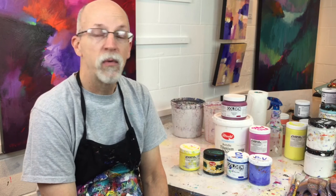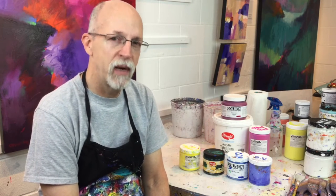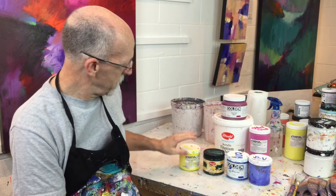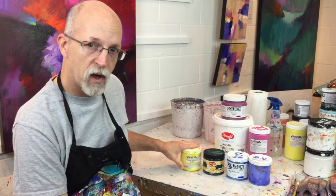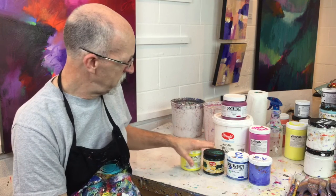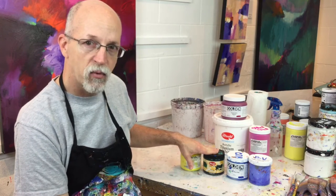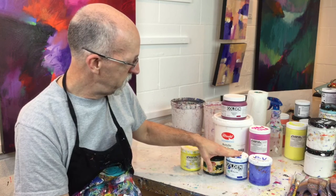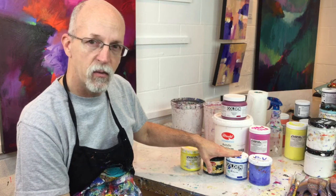Now with regard to brands, I use three major brands of professional quality paint. First is Novacolor — it's made in California. Utrecht, which I believe is made in Brooklyn, and Golden Acrylics. I'm not sure where they're made but I know it's a United States company.